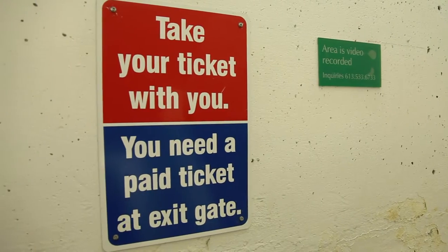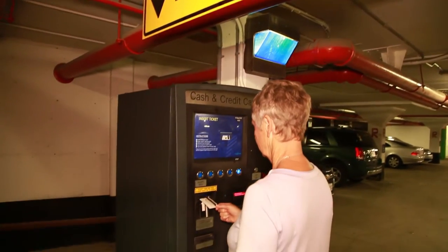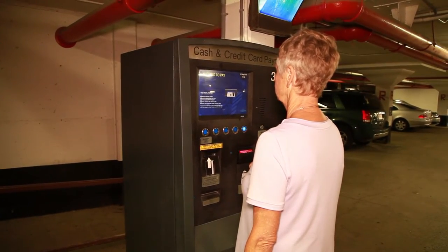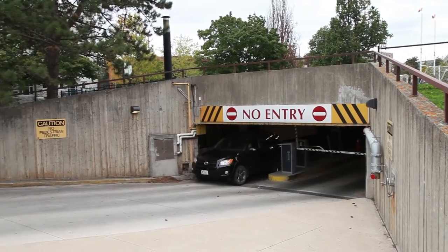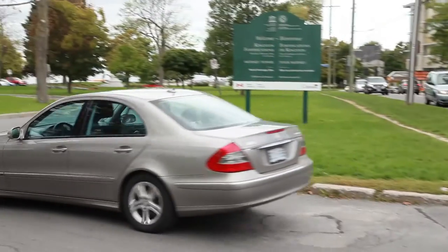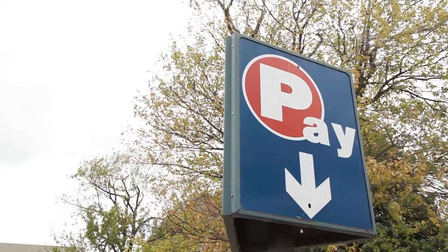When you're leaving, take your ticket to one of the pay stations located inside the garage. Insert your ticket into the pay station and pay the amount owing using cash or credit, then use your paid ticket to exit the garage.